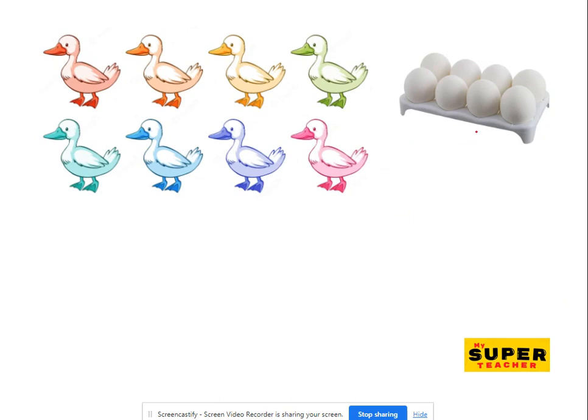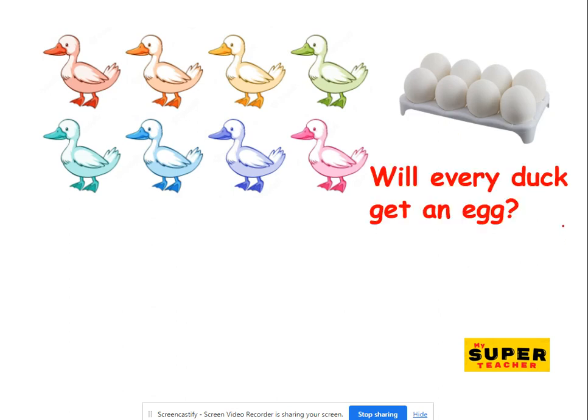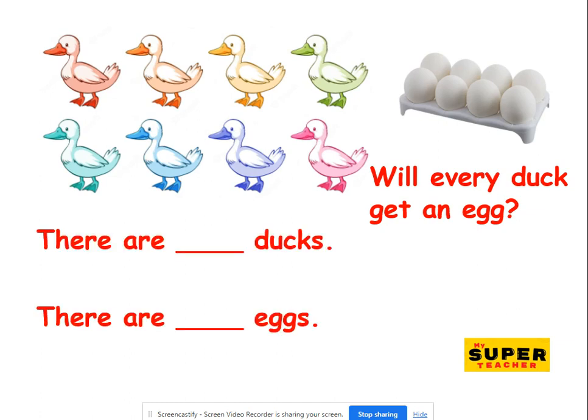Oh, I love these ducks. They laid some eggs. But how many eggs? And how many ducks? Let's see. Will every duck get an egg? Do you think so? First, you need to find out how many ducks and how many eggs. So have a count.